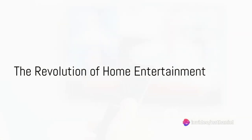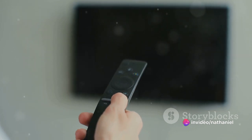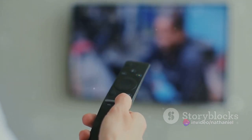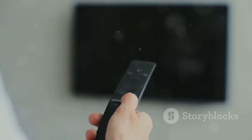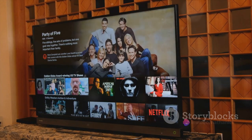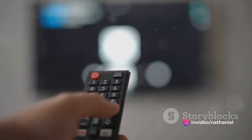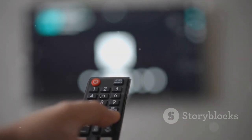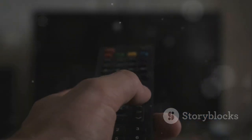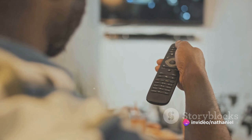Imagine the world of entertainment at your fingertips, where convenience meets enjoyment. Welcome to the realm of Fire TV Sticks. These sleek devices, no larger than a thumb drive, have revolutionised home entertainment. They offer endless streaming possibilities, right from popular movies and TV shows to your favourite music. The Fire TV Stick range is vast, with each model boasting unique features for a personalised viewing experience — and the best part? All of this is just a simple click away.